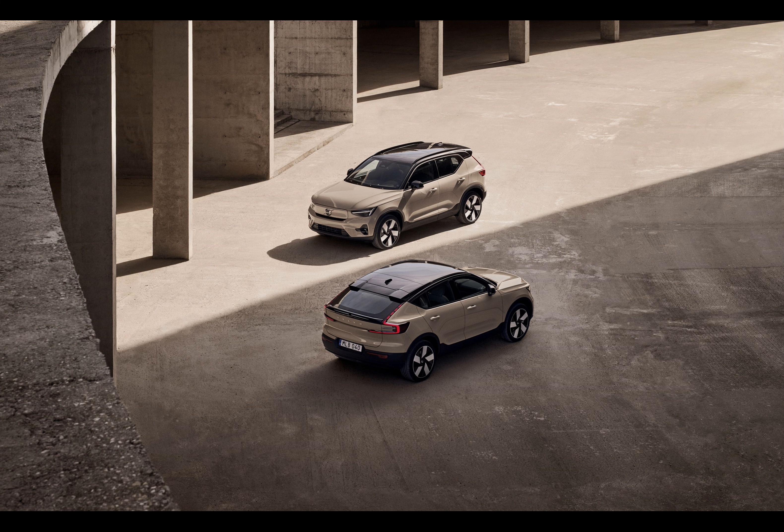Ever wondered what's up with all those confusing names of electric and plug-in hybrid vehicles? Well, the company has heard you, and things are about to get a lot simpler. Say goodbye to the Recharge label and hello to a sleek E prefix for all fully electric vehicles. For instance, the XC40 Recharge and C40 Recharge will now be XC40 and EC40.